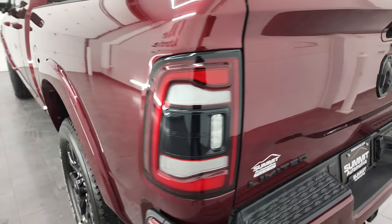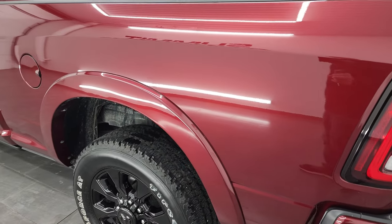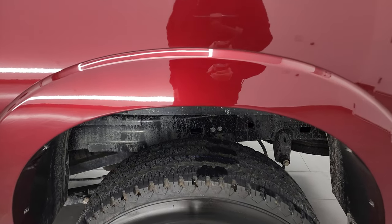The tailgate is very light and easy to lift. You also get fender flares with the Laramie Limited package.